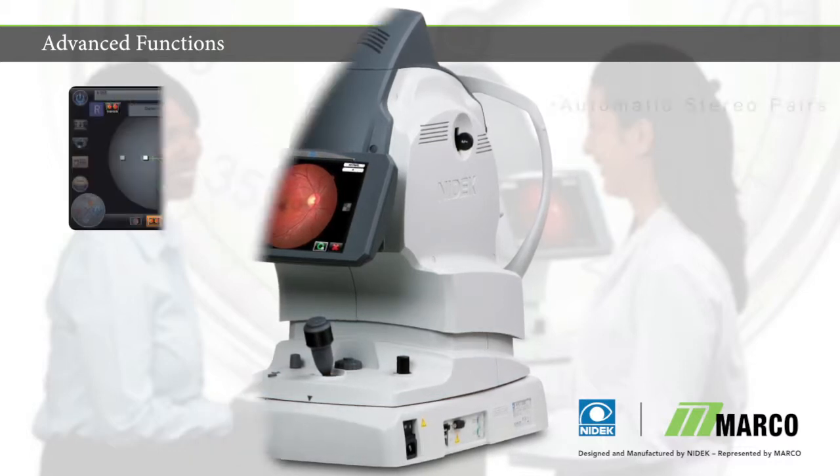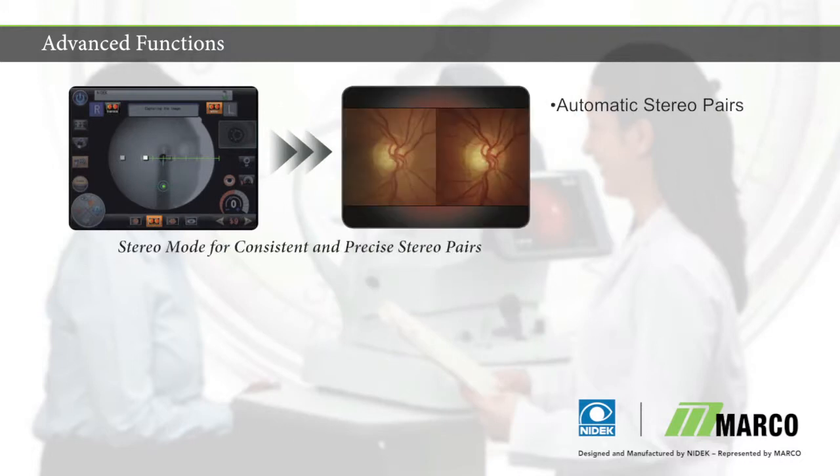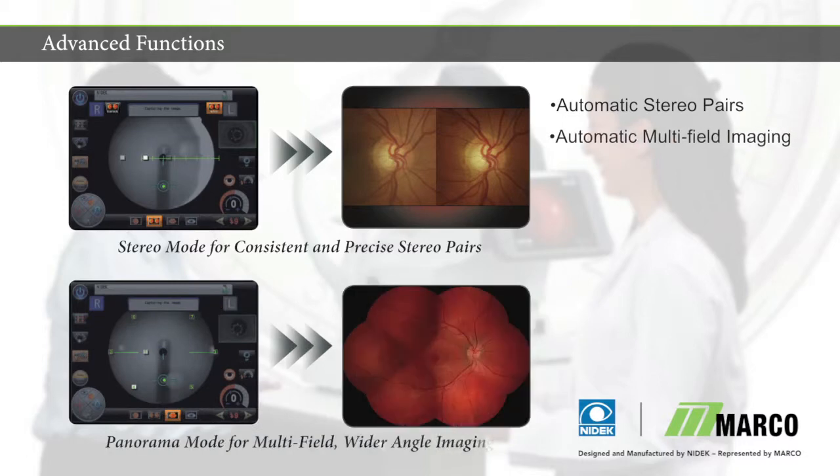With the AFC-330's speed and automation come advanced medical imaging techniques, such as auto-stereo pairing without the need for user intervention for precise separation, and auto-panoramic imaging across seven fields, performed with automatic fixation positioning.